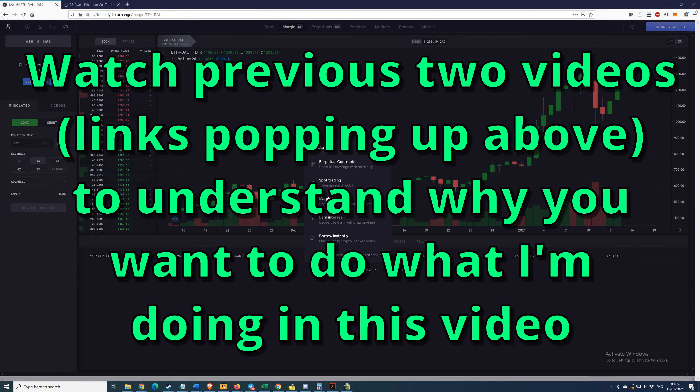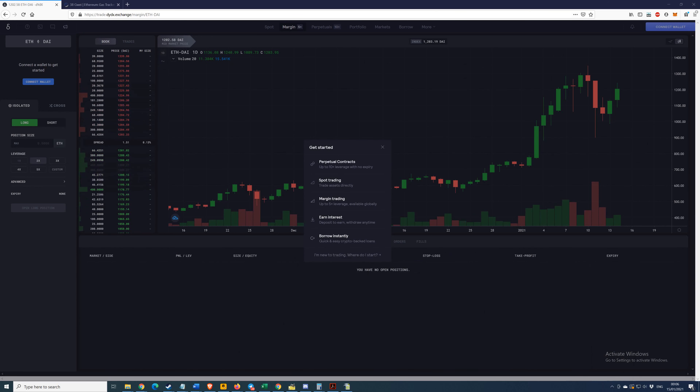Alright guys, this is the video where I'm going to show you exactly how you can claim these tokens, hopefully potentially in the future if they do become distributed. These are the steps you're going to need to take. I'm just going to leave out of this video the first step, which is buying your crypto.